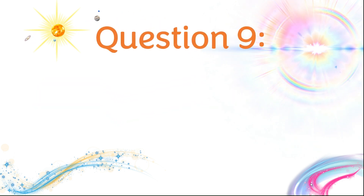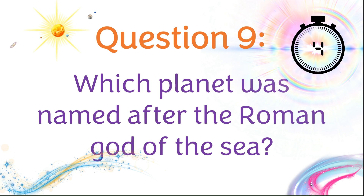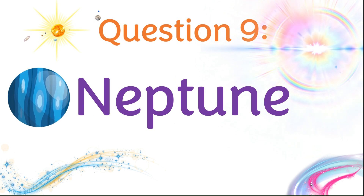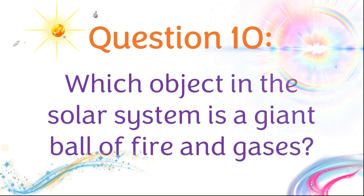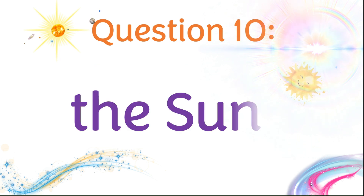Question nine: Which planet was named after the Roman god of the sea? Neptune. Question ten: Which object in the solar system is a giant ball of fire and gases? The Sun.